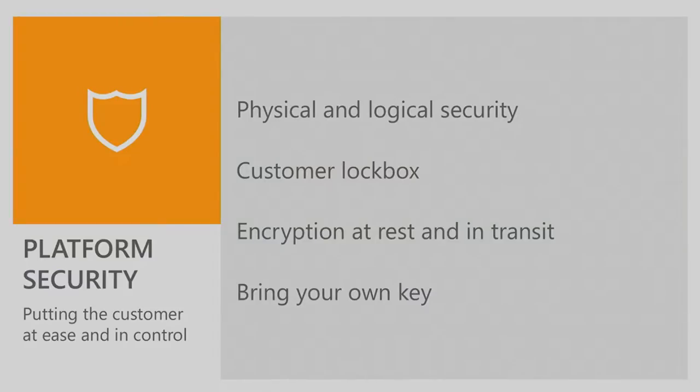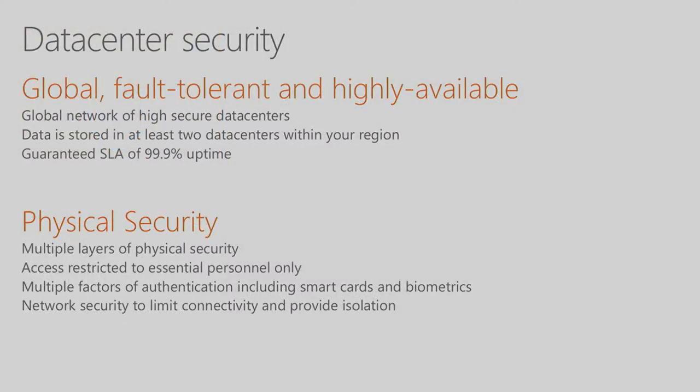Let's talk about platform security first — making sure your data is safe and secure in our data centers. We have the largest global network of data centers to meet your data residency and sovereignty requirements. We recently announced a data center in Germany, and in the last six months we've introduced data centers in Canada and the UK. We also provide a financially backed SLA of three nines of uptime, and we store your data in at least two data centers in a region for extra redundancy.